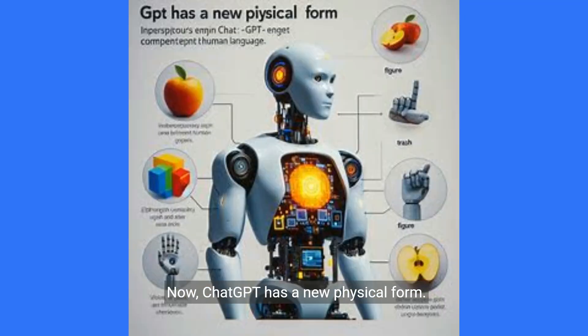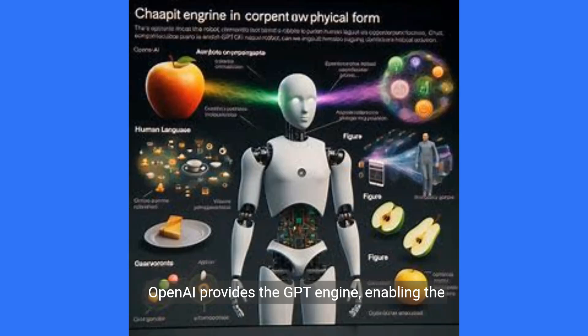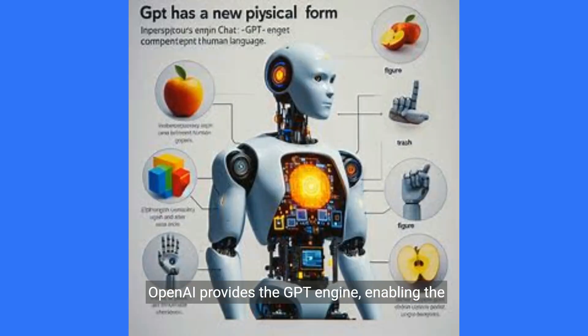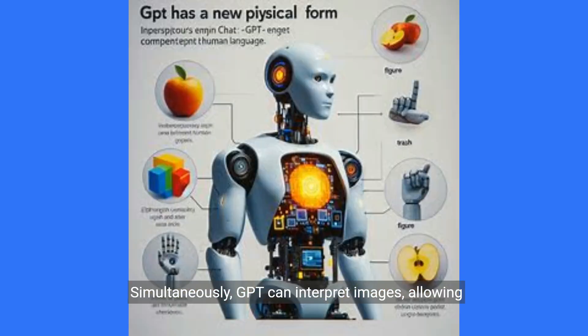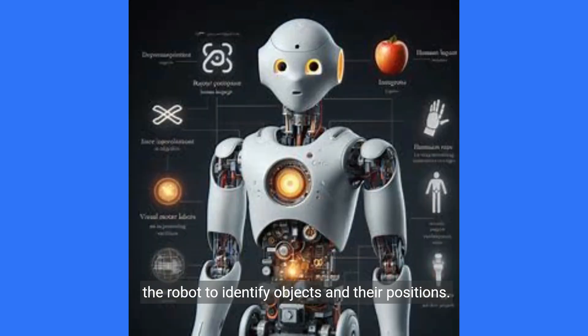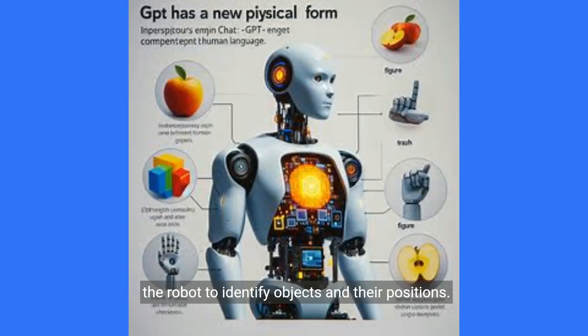ChatGPT has a new physical form. OpenAI provides the GPT engine, enabling the humanoid robot to comprehend human language. Simultaneously, GPT can interpret images, allowing the robot to identify objects and their positions.